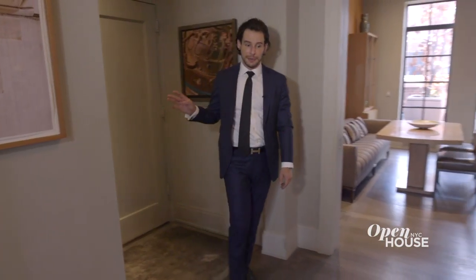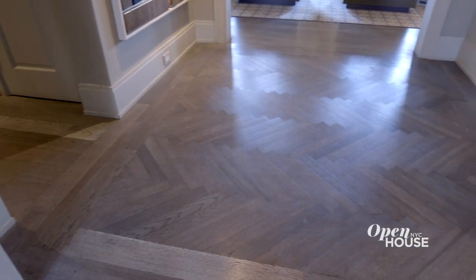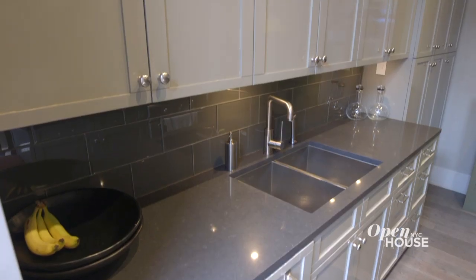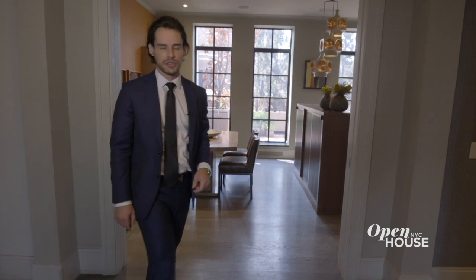From the landing, we have the custom vestibule with a handcrafted fumed oak herringbone floor. To the south behind me, I have the eat-in kitchen with custom everything — cabinetry, countertops, and fixtures. But I'm going to go ahead and show you the great room first.